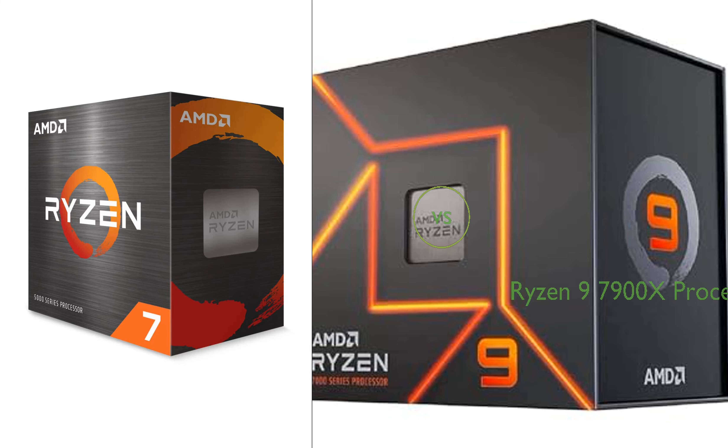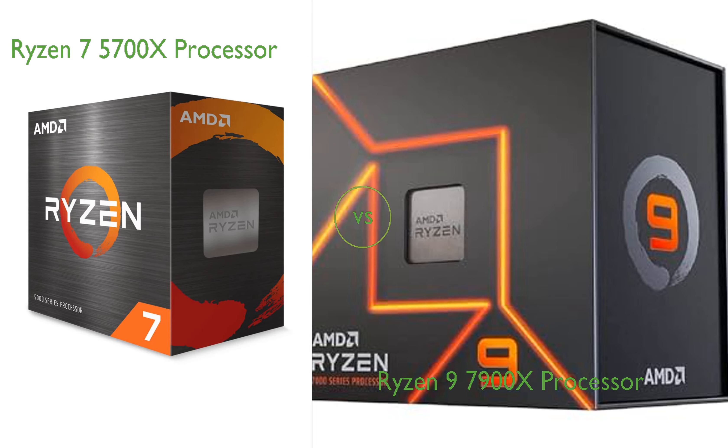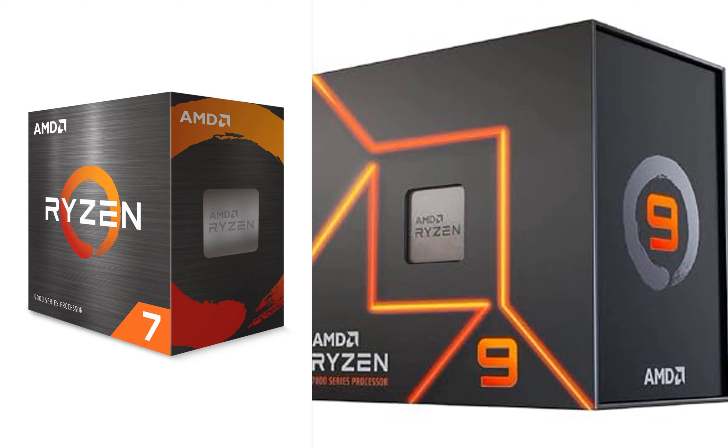In this video, we compare the Ryzen 7 5700X processor and the Ryzen 9 7900X processor. By the end of this video, we hope you will know which of these two products suits your needs.